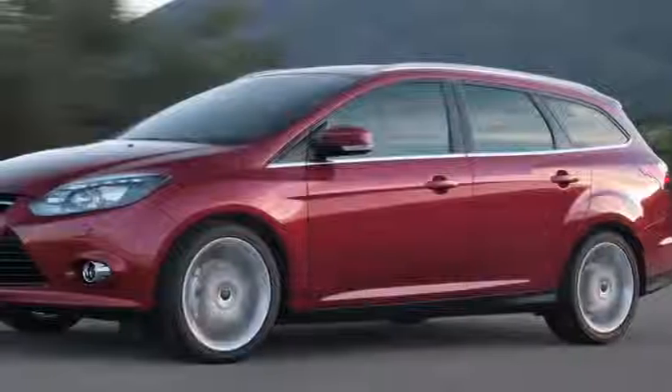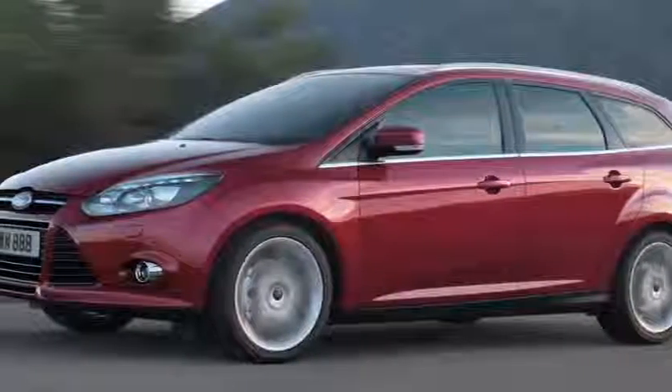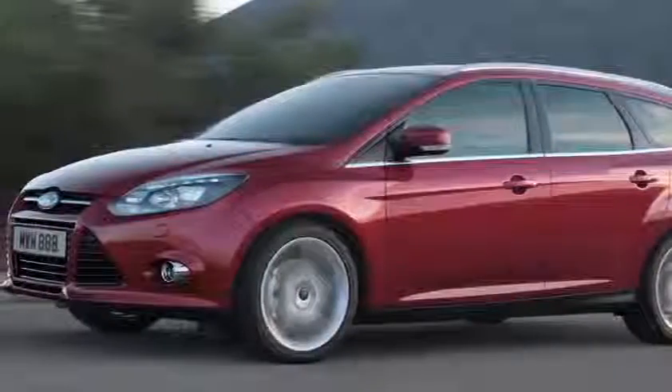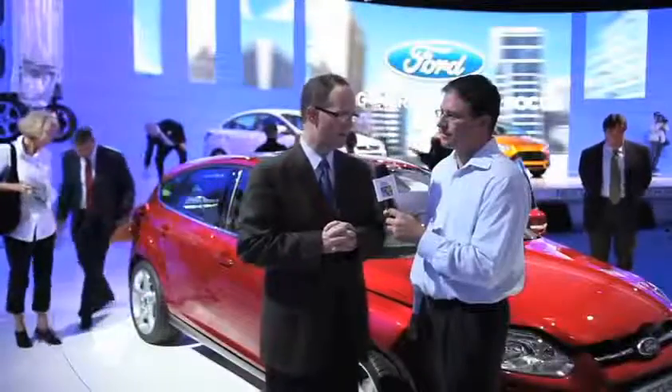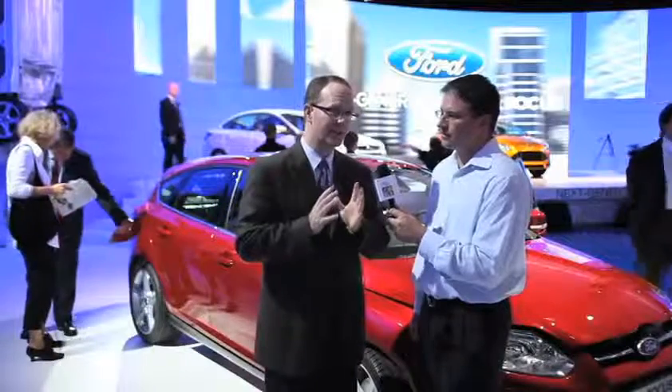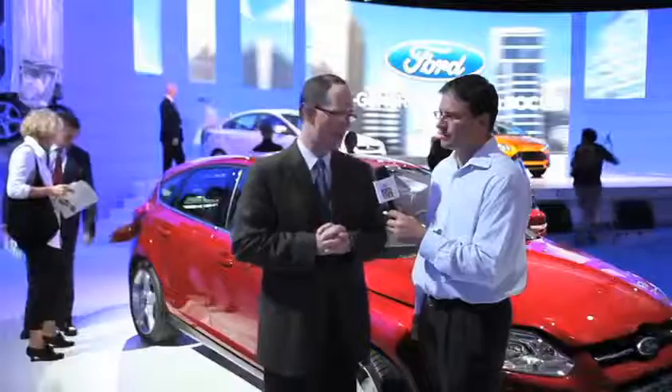We look at everything, Cole, from the actual aerodynamics of the shape, to the mirrors, to the windshield wipers, and we've got great technologies in the engine — a gaseous direct injection engine and a six-speed power shift transmission. So we're really excited to deliver the customer the best-in-class fuel economy with the convenience of an automatic transmission.